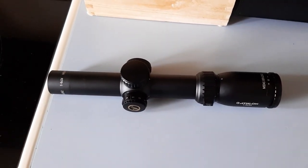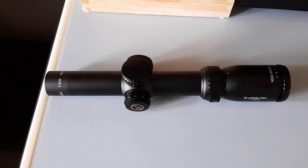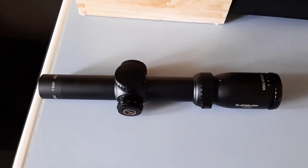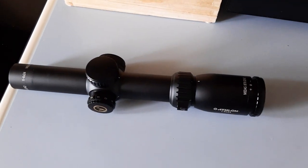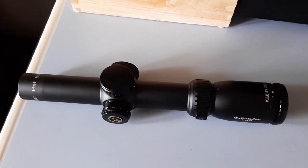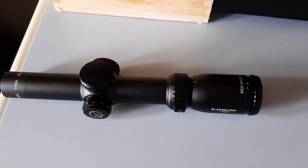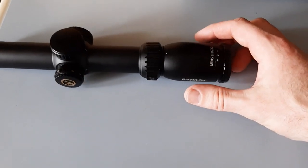You just never know what situation you're going to be in. I've had bad experiences with zero stop systems on various scopes — I've had them break, had to readjust the zero stop, and it completely threw off my zero, costing a lot of time and money to re-zero that rifle. That's one thing I really like about Athlon: their turrets track well with solid, nice clicks. The price is good, the lenses are really good, the clarity is good — I've never had any issues with any of my Athlons except for this one.